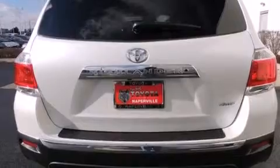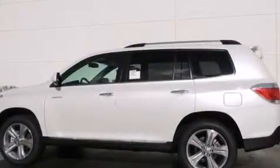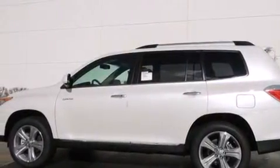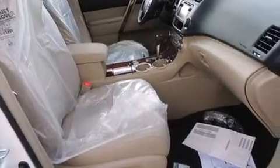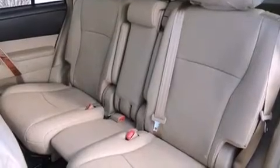The following features are also included: a split folding rear seat, cruise control, an auto-dimming rearview mirror, a CD player, front side impact airbags, a rear window defroster, a security system, four-wheel disc brakes with ABS, a keyless entry system, and an automatic climate control system.